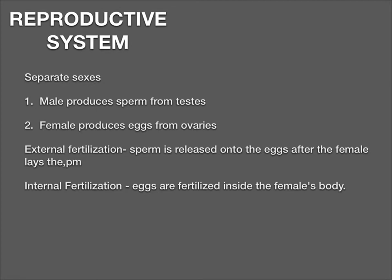The reproductive system: for all of these organisms there are separate sexes. Males produce sperm from the testes, and females produce eggs from ovaries. You can have either external fertilization or internal fertilization. For external fertilization, the sperm is released onto the eggs after the female lays the eggs. This mainly happens in aquatic environments — both egg and sperm are released in water, and this is called spawning, which happens mainly with fish. Internal fertilization is where eggs are fertilized inside the female's body, mainly for land-based animals, though a few fish do this as well.